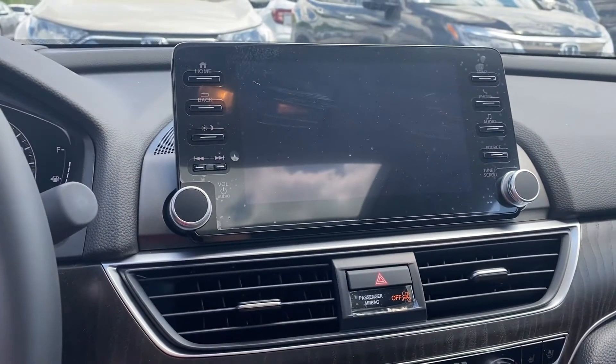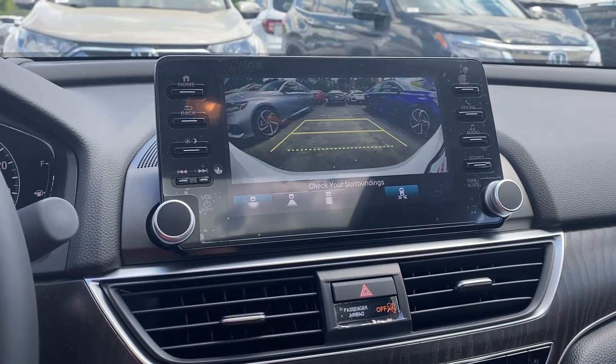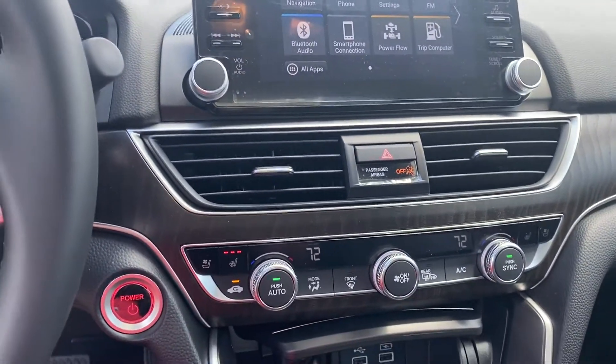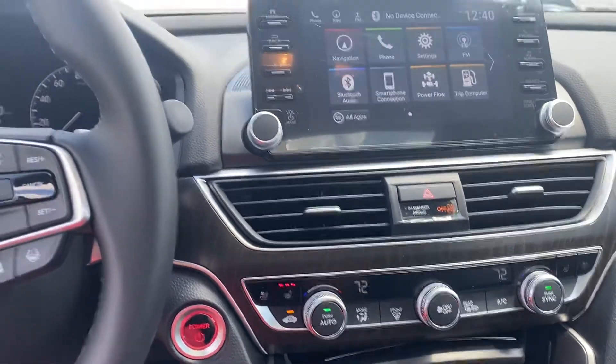Three view backup camera. Heated and ventilated seats. And dual climate control. Power moonroof.